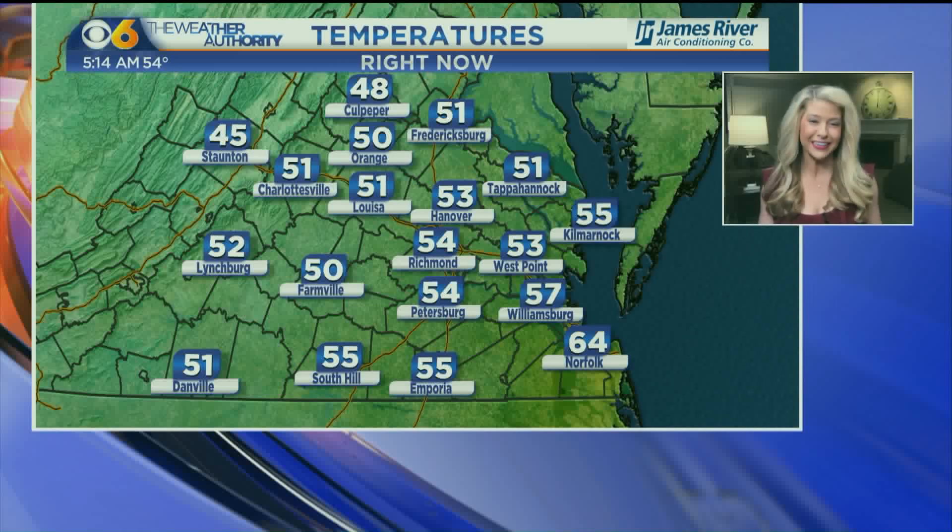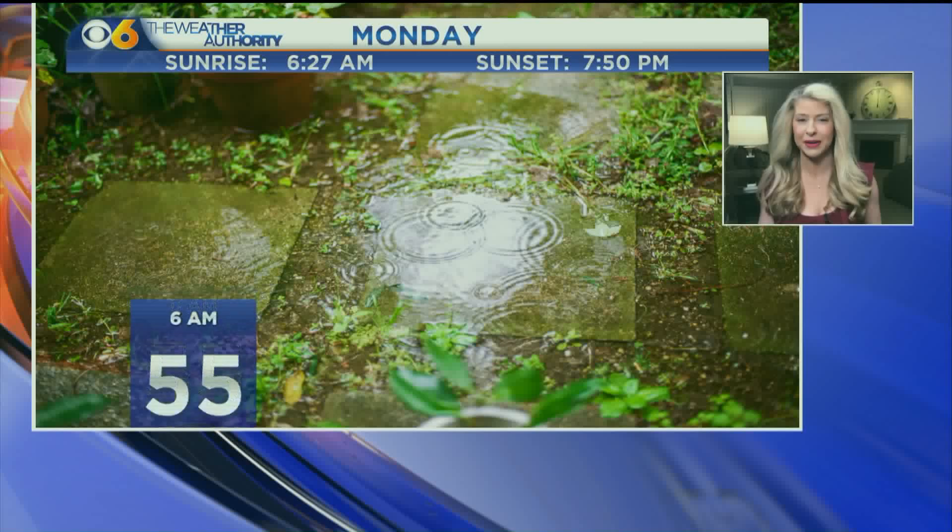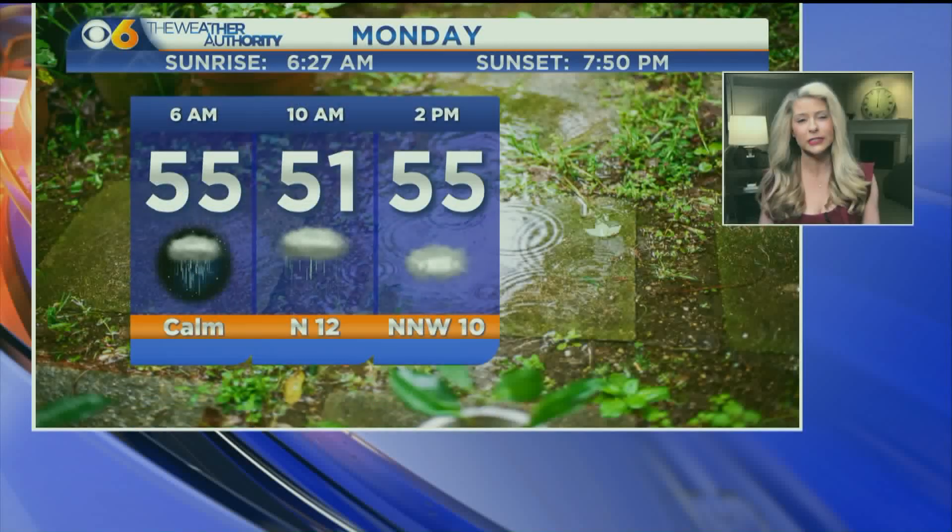Temperatures this morning are warmer than yesterday's start. We are in the 50s and even low 60s down into Norfolk — you're coming in at 64 — because we're going to have the rain and of course the cloud cover with us. Temperatures are going to stay into the mid 50s going into the 2 o'clock hour, but once all that cloud cover moves out, sunshine will push temperatures to top out around 60 degrees.